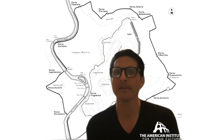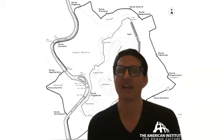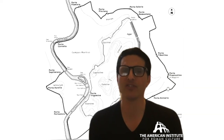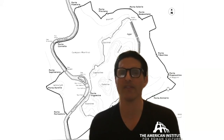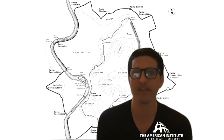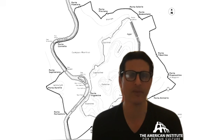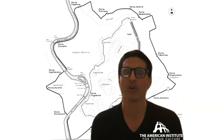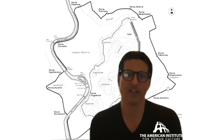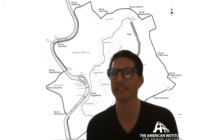Coming up next week, on Sunday, we'll be talking about the Roman triumph. Then we're going to be pivoting to the seven hills of Rome — a walkthrough of every single one of the famous seven hills, the ones initially encircled by the Servian wall. We encourage you to go to the YouTube channel or to ancientromelive.org to read and see the videos about each one of those seven hills as well.